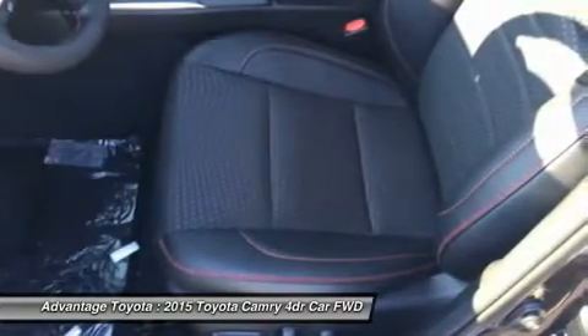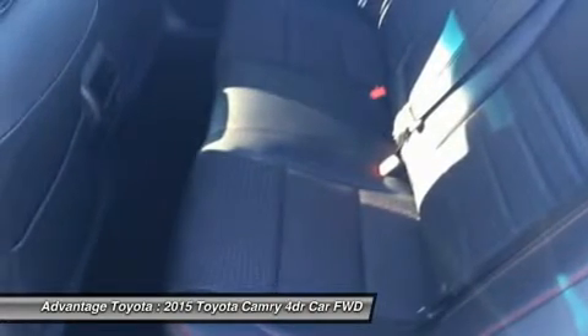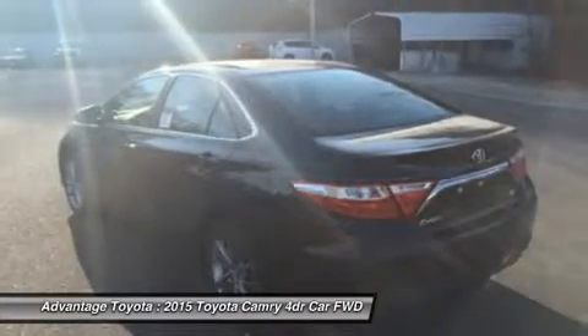Or a 2.5L CVT hybrid engine with 200 horsepower, with up to 43 city/41 highway mpg on the LE model, and 40 city/38 highway on the hybrid SE and hybrid XLE models.